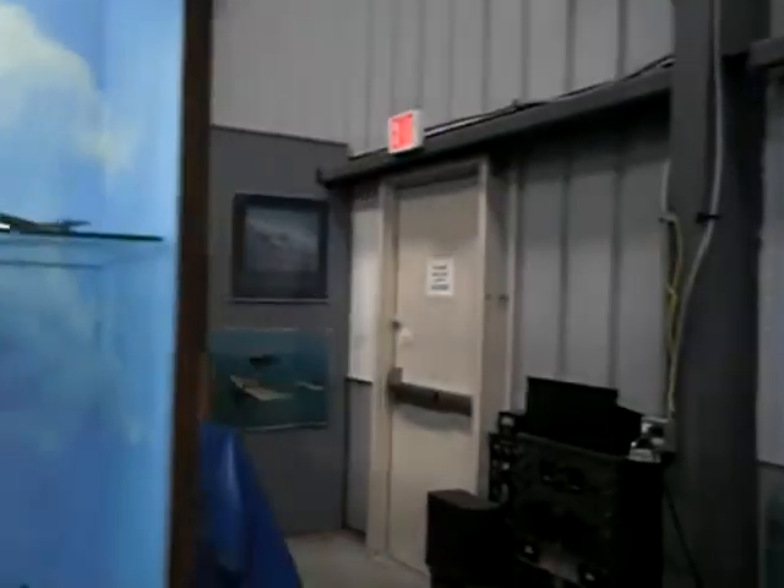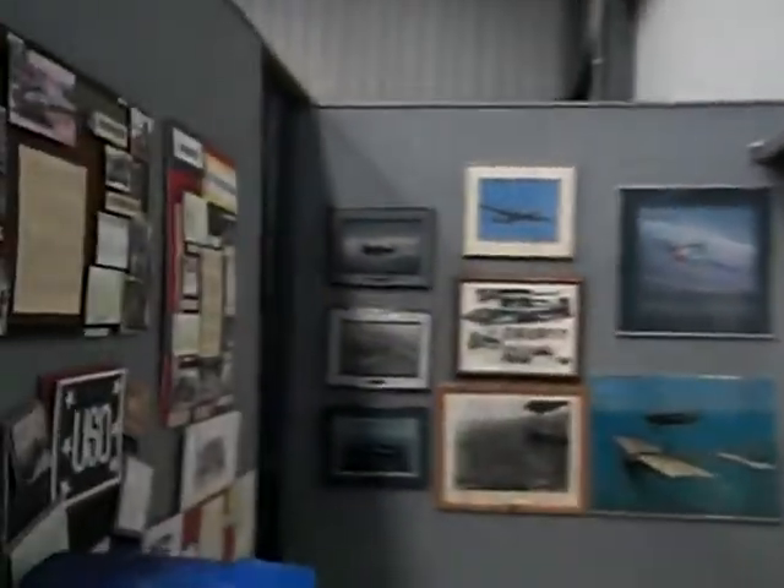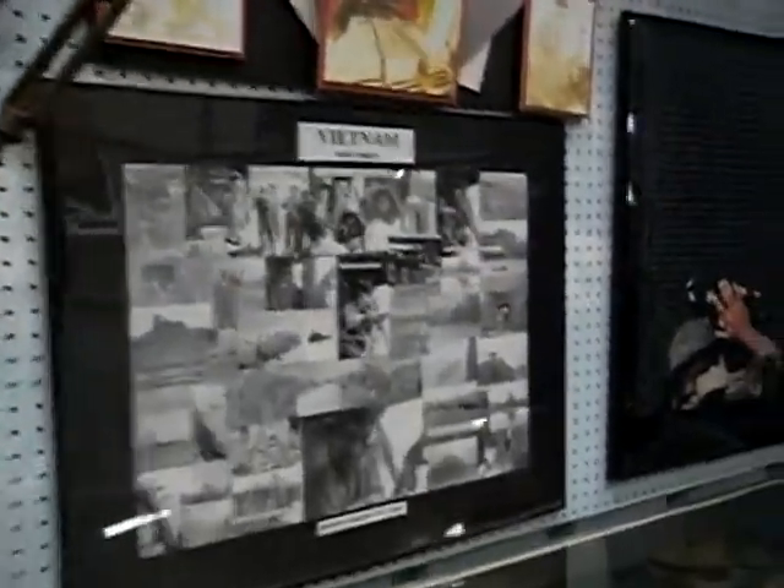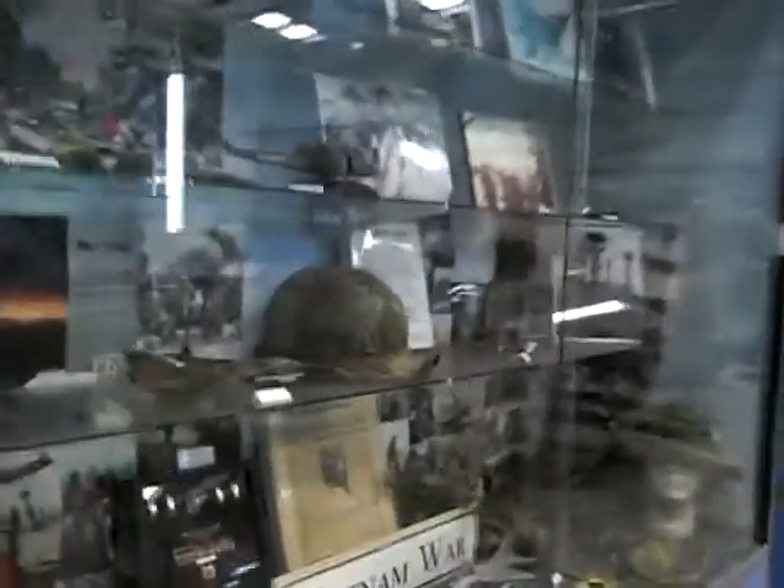This is a hidden gem, this museum. I don't think a lot of people know about it, but it's definitely somewhere you want to go. You can really learn a lot here, and it's fun. You can actually get on an aircraft and check it out.